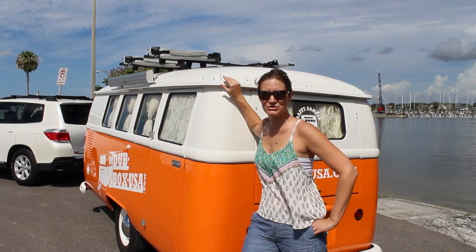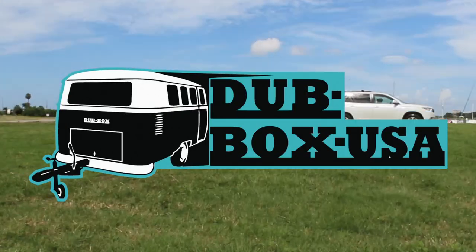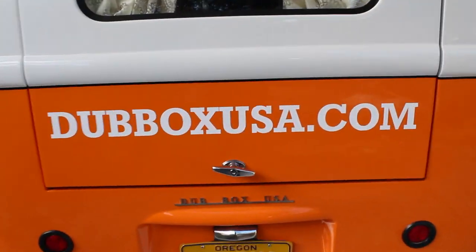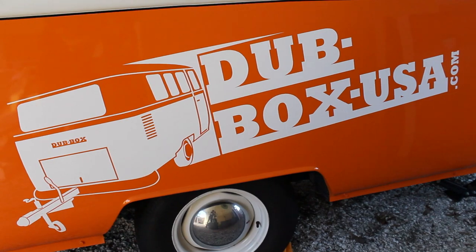We're heading out on a road trip today with RNG from Dubbox USA. Welcome to Dubbox USA, a VW-inspired adventure camper with a modern twist to vintage style.